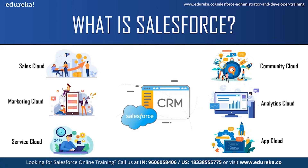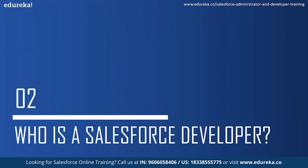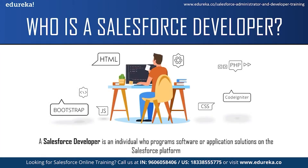Now let us move on to our next topic and see who is a Salesforce developer. A Salesforce developer is an individual who programs software or application solutions on the Salesforce platform. They analyze companies' processes, develop CRM workflows and build custom applications for specific business needs. They work collaboratively with other members of the development team in order to create a custom, scalable process for the company.